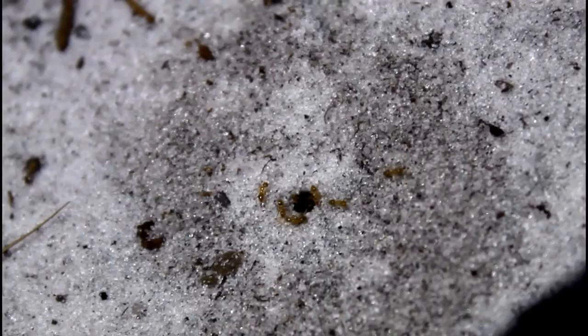If you enjoyed this video, then make sure to check out this video right here, where I find a rarely seen nocturnal ant species that lives in sand underground. Enjoy!